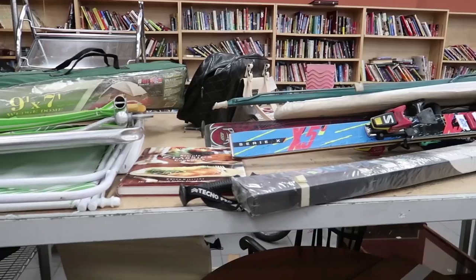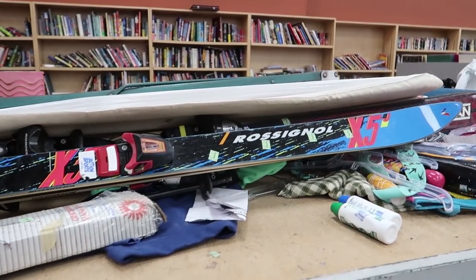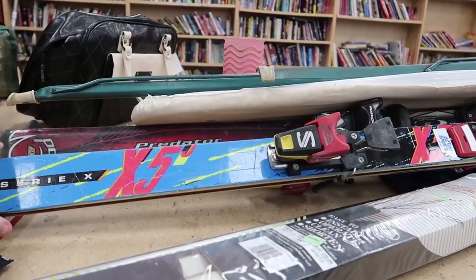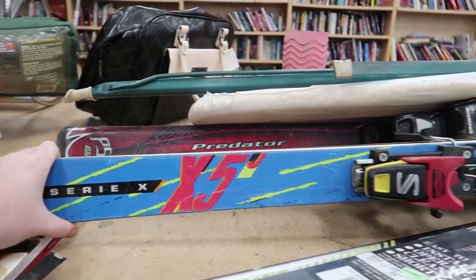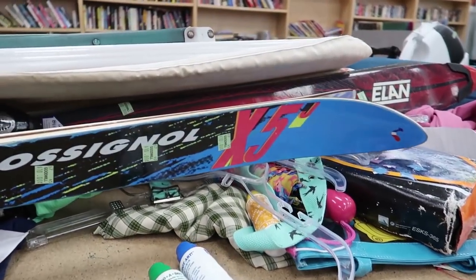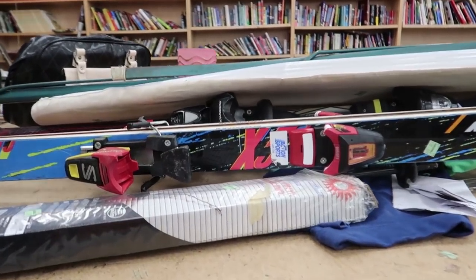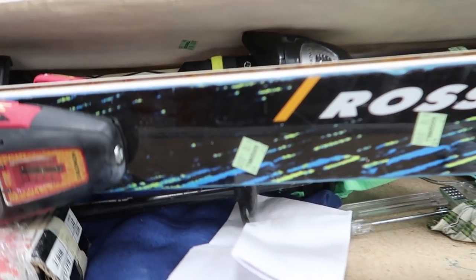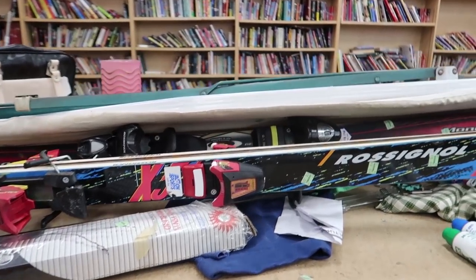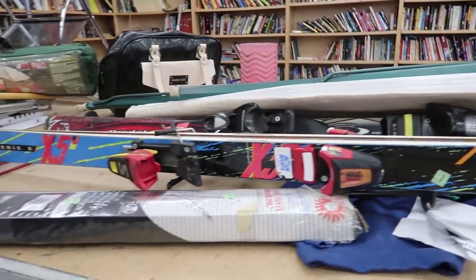Whenever I see these old skis I always think they're just so cool and should be worth something just for decorations alone. Look at how 90s — this might even be more 80s. Look at the colors on this thing, it would look so cool. There's a pair of them, they'd look really cool hung up on a wall. But $10 — just not going to be worth it. I've yet to find any skis that are worth it, though I have found a snowboard that was worth it in the past.